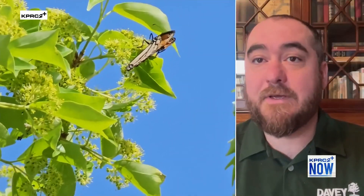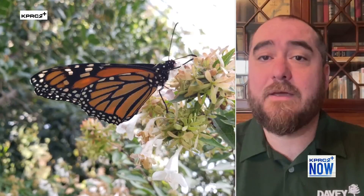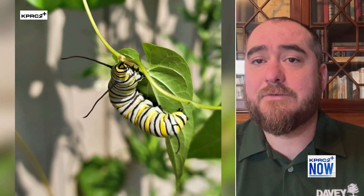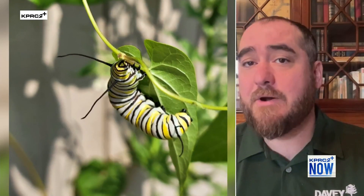Dr. Baker, what is the lifespan of a single monarch? So a reproductive monarch isn't going to live very long. The ones that you'll see foraging in June, July, and August are often only going to live several weeks because reproduction is expensive for insects — it's costly. But the migrating monarchs will live for months, around six months or so, where they're not breeding and are more concentrated on the migration aspect. That migration also culls some of the weaker genetics and diseased individuals. So it just depends if it's a breeding reproductive monarch or a migrating monarch.